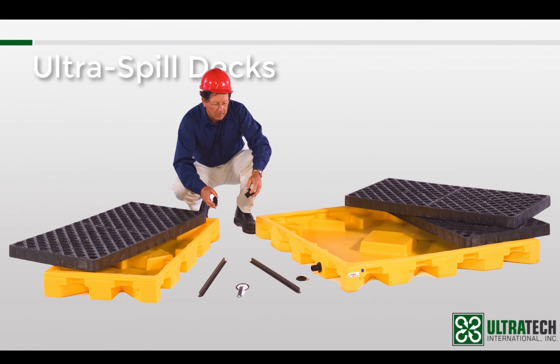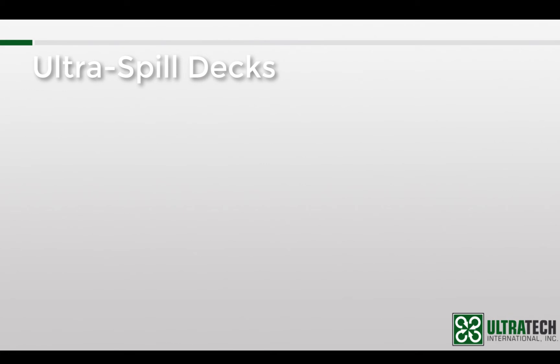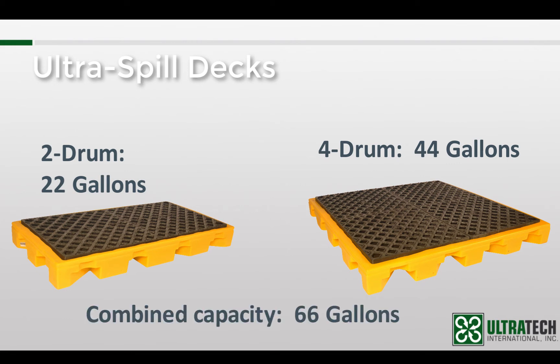You can see that none of these units have enough capacity to meet the regulations on their own. So as I mentioned a moment ago, they need to be connected in order to achieve the required capacities. One common configuration is a 2-drum spill deck connected to a 4-drum spill deck — those two units combined will provide a total capacity of 66 gallons, which is enough to meet EPA and SBCC requirements.